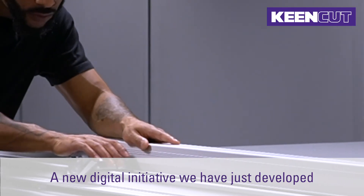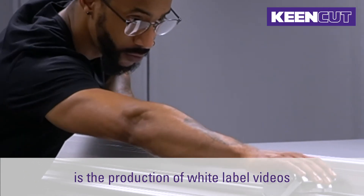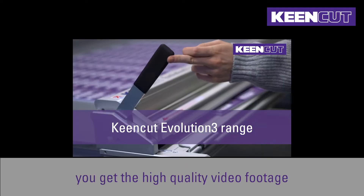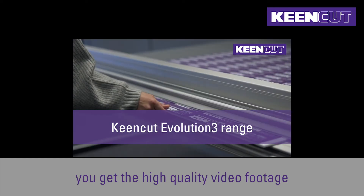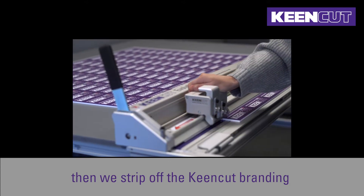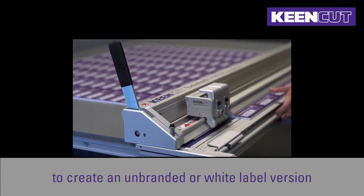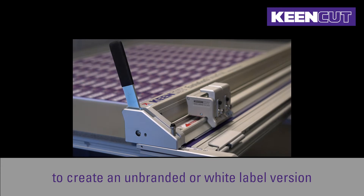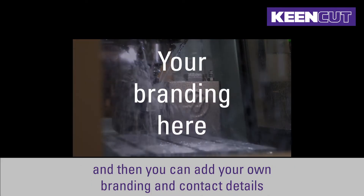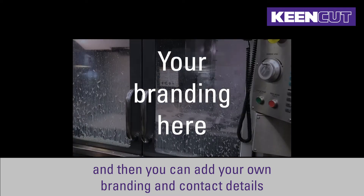A new digital initiative we have just developed is the production of white label videos. With these video templates you get the high quality video footage from the KeenCut product videos. Then we strip off the KeenCut branding to create an unbranded or white label version. These have the choice of British English or American English voiceovers and then you can add your own branding and contact details.